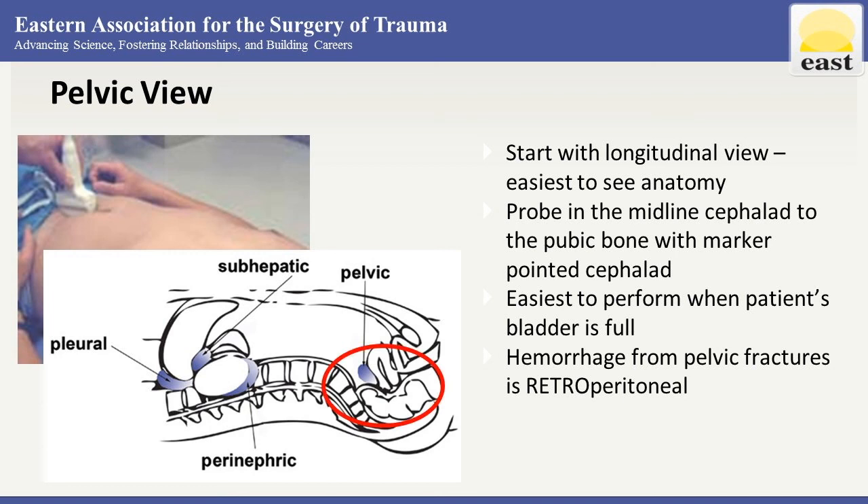The bladder, if full, will be relatively dark with urine. Pockets of fluid can be identified around, posterior and lateral to the bladder. Remember that significant hemorrhage from pelvic fractures is likely to be in the retroperitoneal space and may distort the anatomy in this area as it pushes the bladder forward or to one side. Because this fluid is retroperitoneal, it may not show up on your FAST exam.